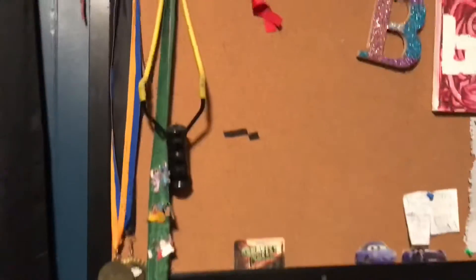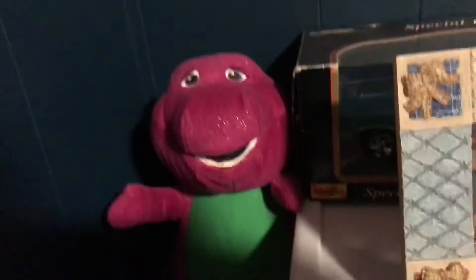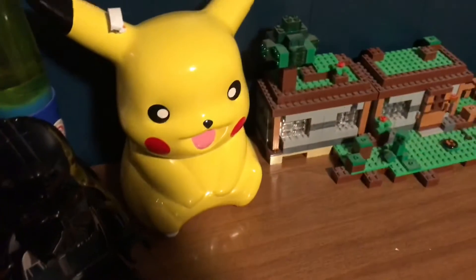Over here I have a Barney stuffed animal — he used to talk. My great-grandpa got him for me and I really like it. Here are all my Lego sets that I'll probably never build, but I still want them and hopefully I'll build them someday if I get more shelves. This is where I keep my stuffed animals — I don't sleep with them all, except for this one my grandma got me when I was really little. I also have all kinds of toys and random stickers, and a picture of me, my mom, and my dad.